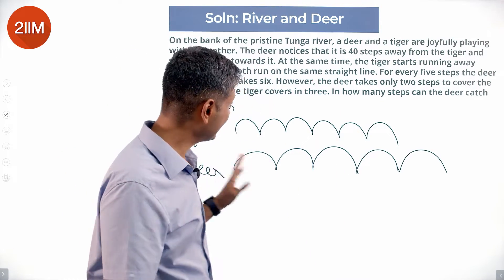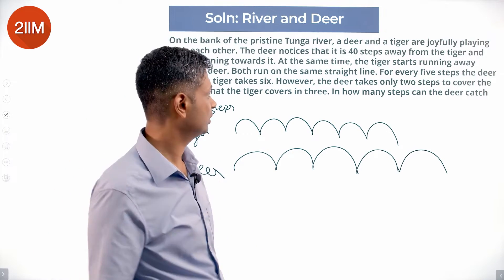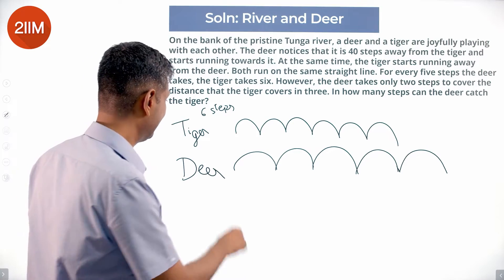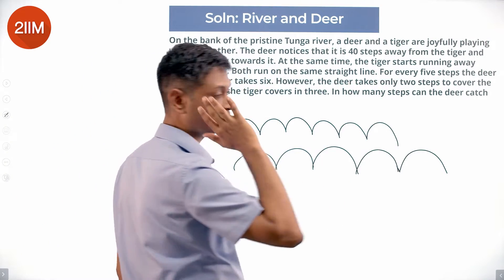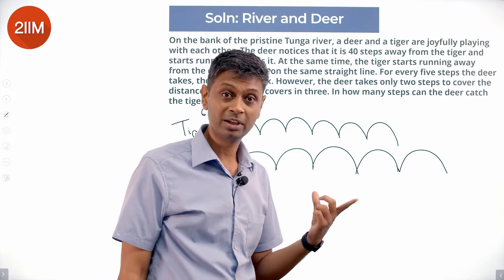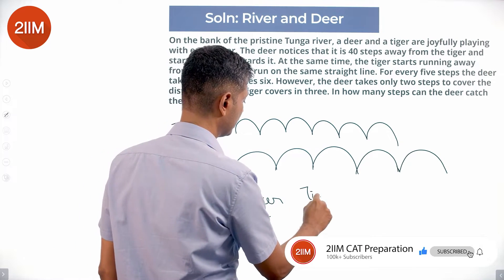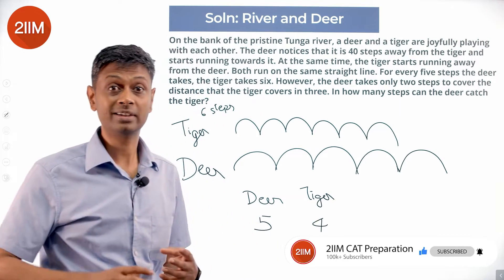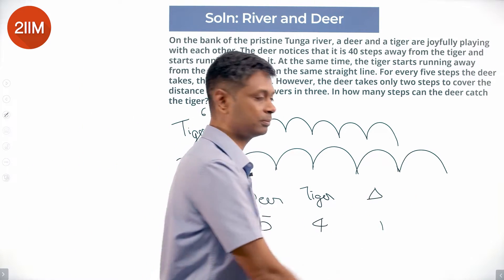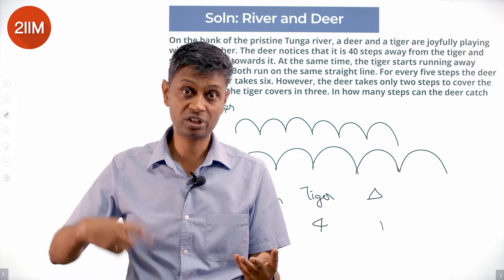When the tiger takes six steps, the deer takes five steps. The deer's five steps is more than the tiger's six steps — by one deer step. So every time the deer covers five steps, the tiger manages only four deer-steps worth of distance. Every time the deer travels five steps, it gains one step.